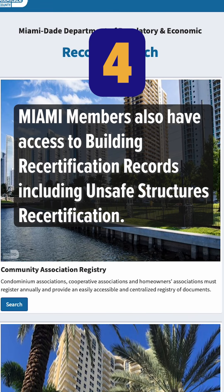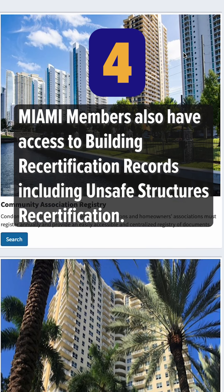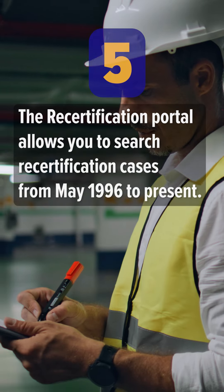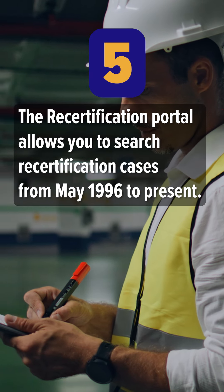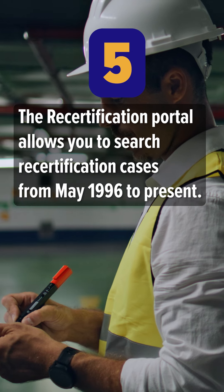Number four: Miami members also have access to building recertification records, including unsafe structures recertification. Number five: the recertification portal allows you to search recertification cases from May 1996 to present.